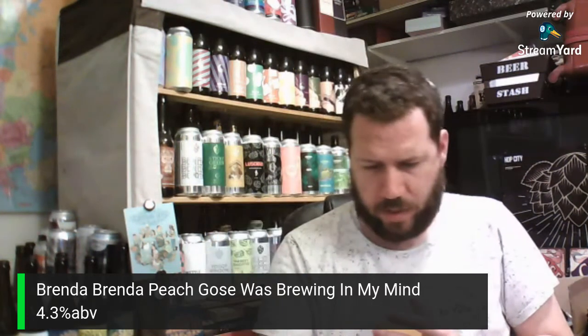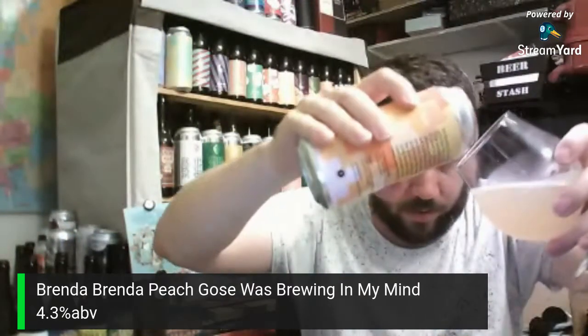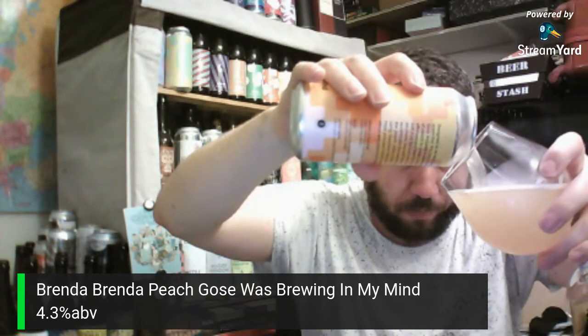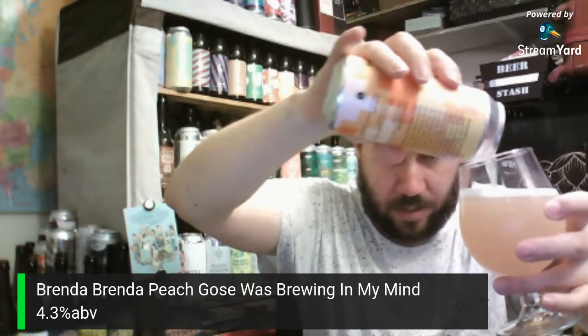Let me just pull the rest of this from the can. So as you can see, for any new viewers, that's what I'm drinking on screen.